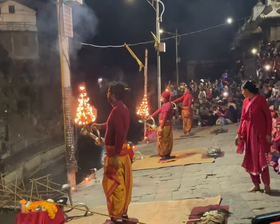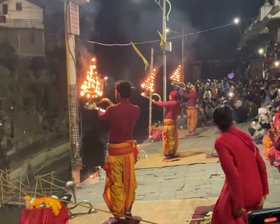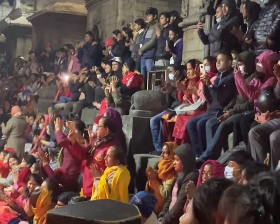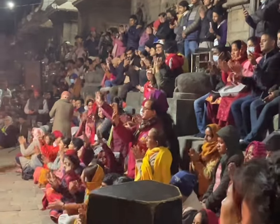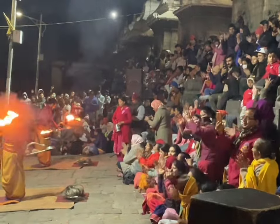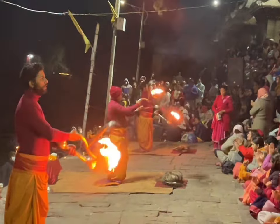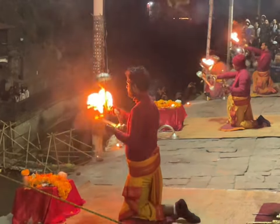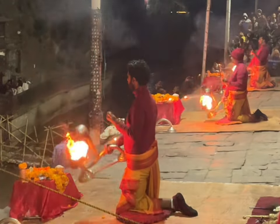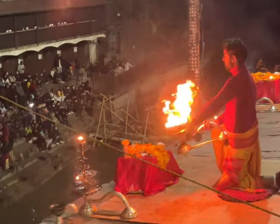As the sun sets, the Pashupatinath Temple comes alive with the sound of bells and the chanting of mantras. The temple is filled with thousands of people who have come to witness the Aarti, the Hindu Ceremony of Light. This event happens every night at 7 pm. Aarti involves the offering of light to the deities, and it is a way of showing devotion and gratitude. The ceremony is performed by the temple priests and is accompanied by the singing of hymns and the beating of drums. It is truly a unique sight to behold as people are singing and celebrating on one side of the river while family mourns the deceased on the other side.